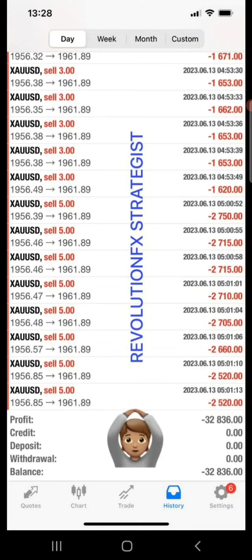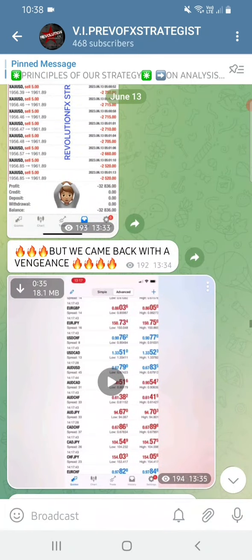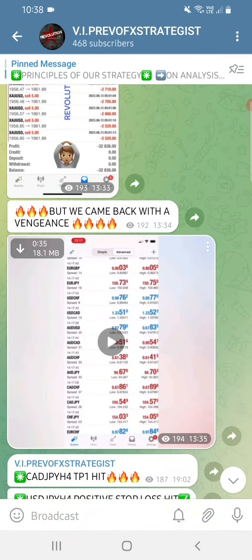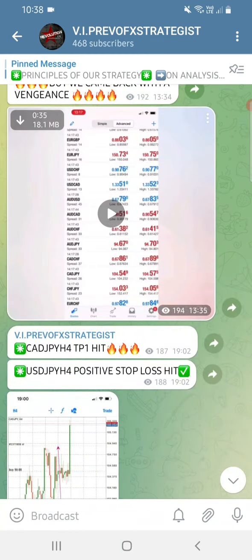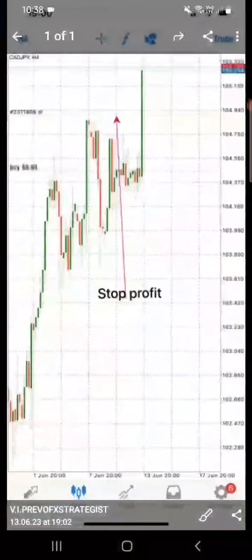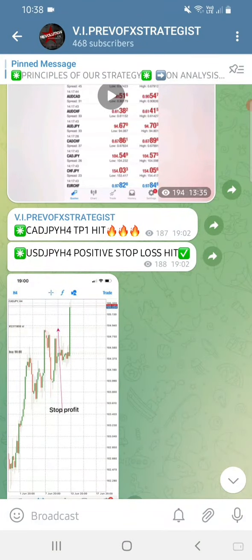This was the damage that was done by gold - when gold hit our stop-loss. But the other pairs I actually took paid back all the damage that gold caused, plus interest. USD/JPY TP1 hit, positive stop-loss was hit - all wins, no losses. This is how CAD/JPY reacted - we've got our stop-profit right at 104.940.